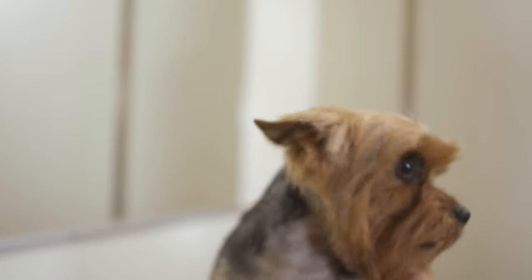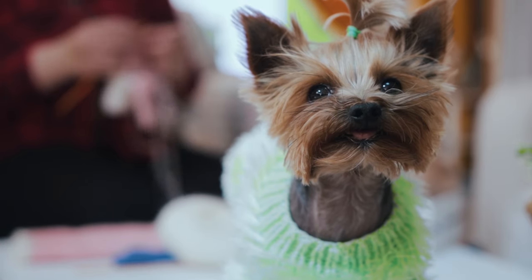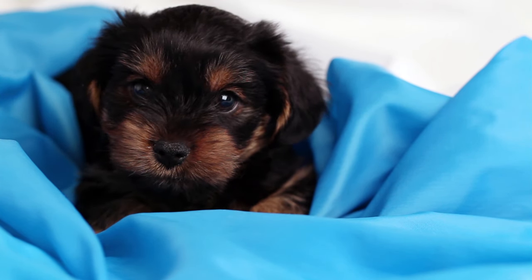The Yorkshire Terrier is very brave, confident, and independent. It is also very loyal and loves to be with its owner. The Yorkshire Terrier does not shed much, but it does need regular brushing and grooming.